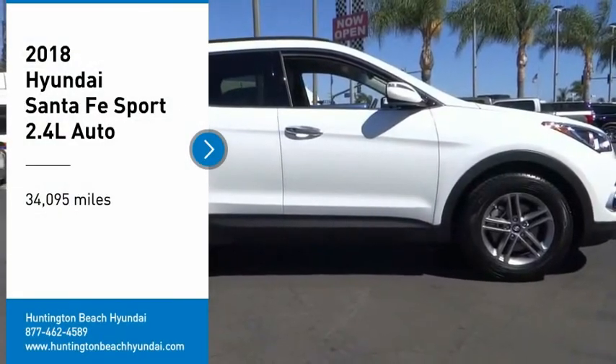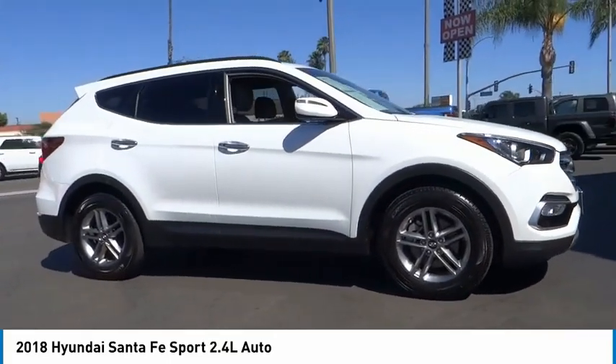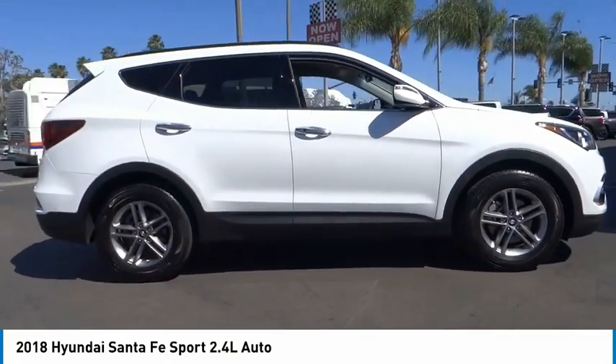Take a ride in the 2018 Santa Fe. Style, quality, performance, value. Need we say more?